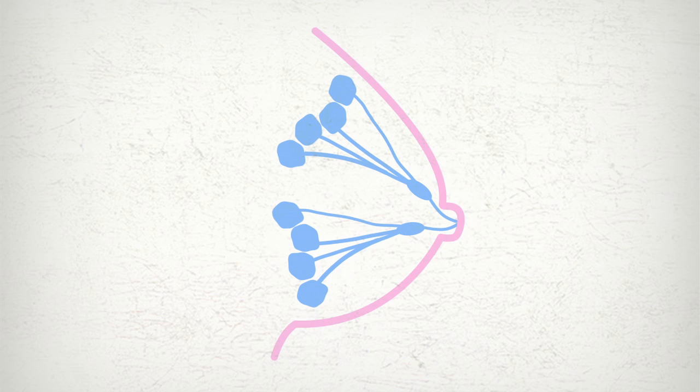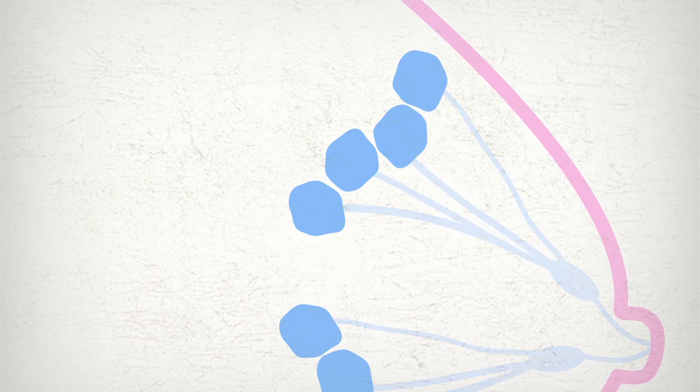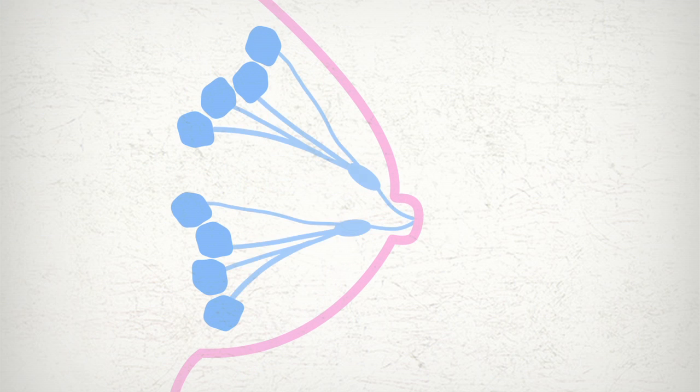As we all know, the breast's main function is to produce milk. Breast milk is made in tiny bag-like structures called lobules and is carried through tubes called ducts to the nipple. Most breast tumours arise from these ducts but breast cancer can also occur in the lobules too.